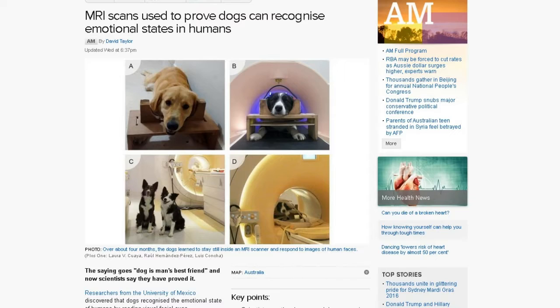Check that out at sciencemag.org. This next one's from abc.net.au: MRI scans used to prove dogs can recognize emotional states in humans. Most pet owners will say that's obvious, but what this study was actually looking for is whether brain activity when dogs recognized faces versus inanimate objects reacts in the same way — whether the same brain region centers react as in human beings when we recognize a face.